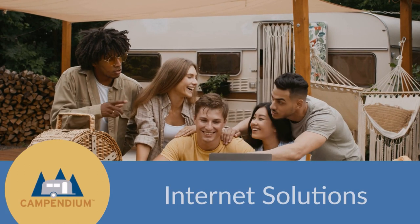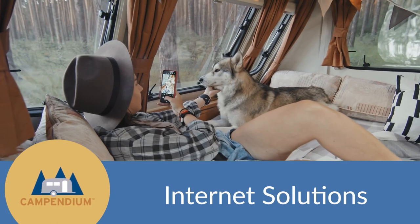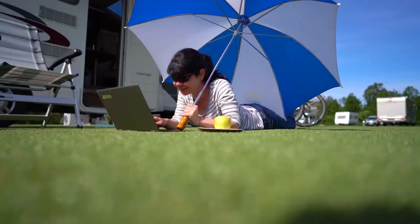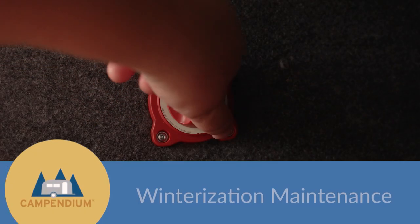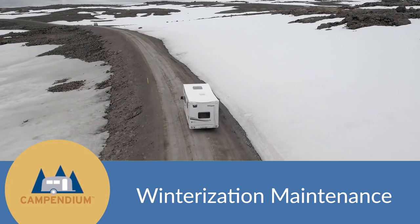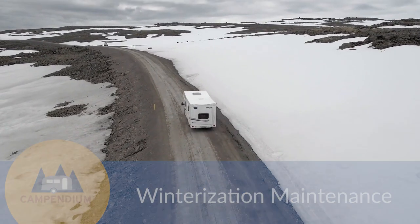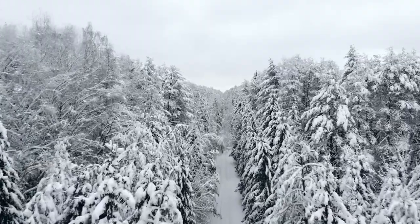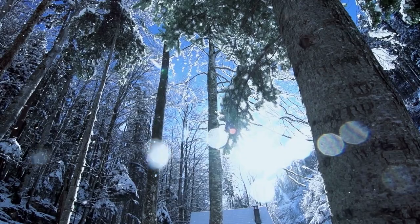Also think about whether or not you need internet on your camping trip. For some folks, their smartphone is enough. Other people will prefer to have a Starlink satellite dish or hotspot. If you plan to store your RV for the winter, make sure to disconnect your battery and do all of your winterization maintenance before the freezing temperatures arrive. If you prefer to have all that maintenance done professionally, make sure to schedule an appointment at your service center before it gets too cold.